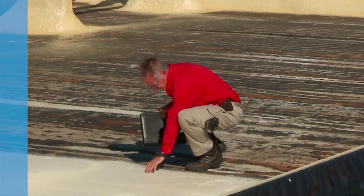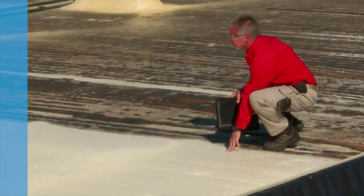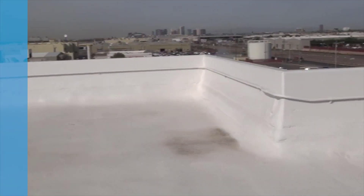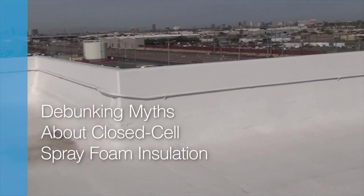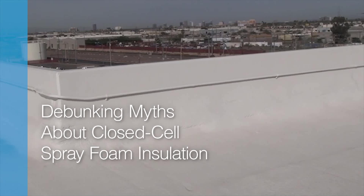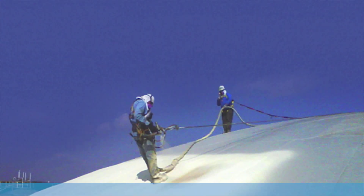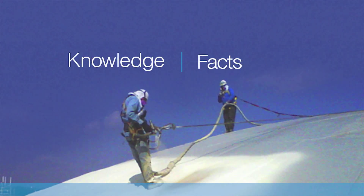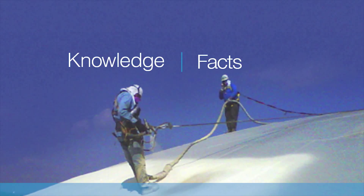Thank you for joining us today. If you've heard about closed cell spray foam insulation and have wanted to specify it in a construction project but still aren't sure if the information you have is based on rumors or facts, today's webinar debunking myths about closed cell spray foam insulation is exactly what you need. The goal is to help you turn questions and assumptions into knowledge and facts so that you can specify closed cell spray foam with confidence.